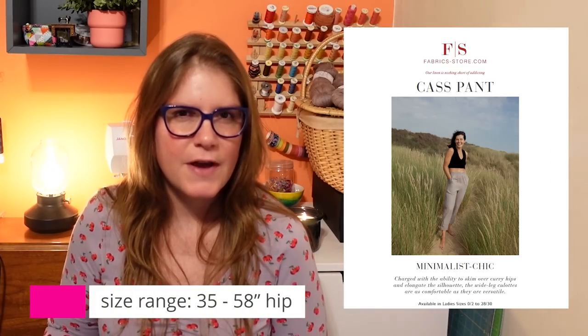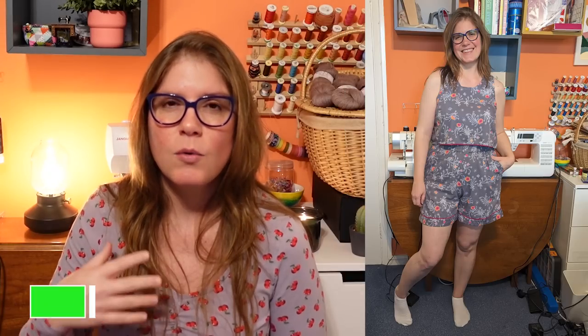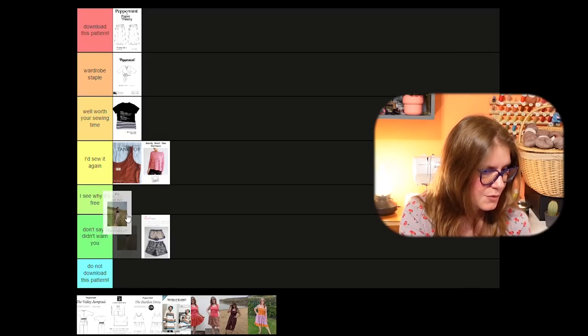Then there are the Cass Wide Leg Pants from FabricStore.com — a really super basic wide leg, loose fitting, elastic waist trouser. They're pretty decent for what they are but have no inseam pockets and very simple construction. I think you should size up one size just to get a really comfortable fit around the hips. The ones I made are just not as comfortable as I'd like — when sitting, squatting, or bending. I also used these to make a jumpsuit that ended up a bit too tight. If you size up it's fine, but I suspect there's probably a better one out there with inseam pockets and a better fit right out of the box. I'm putting this one into 'I see why it's free.'